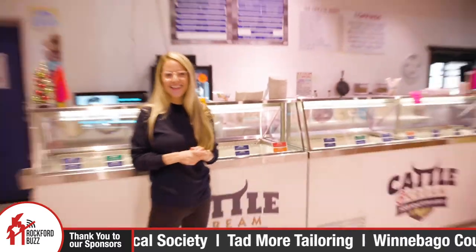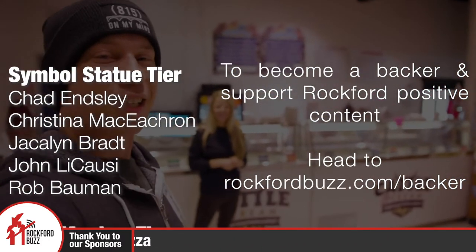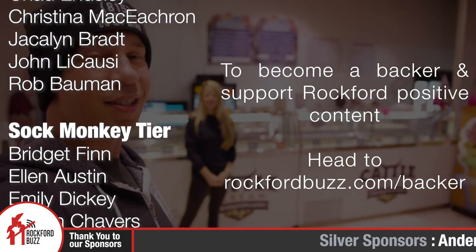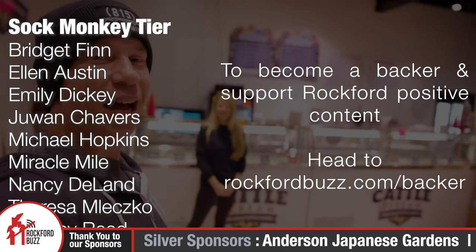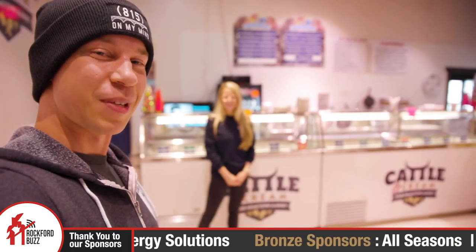Well, thank you so much both for the tour, really appreciate it. And thank you Rockford for tuning in. Big shout out to all of our business sponsors and backers that make content like this possible. It's because of their support we're able to highlight local businesses like Cattle and Cream and bring you positive stories like this for free through the power of the internet. Thanks so much to them, and thanks again for tuning in. We'll see you on the flip side.